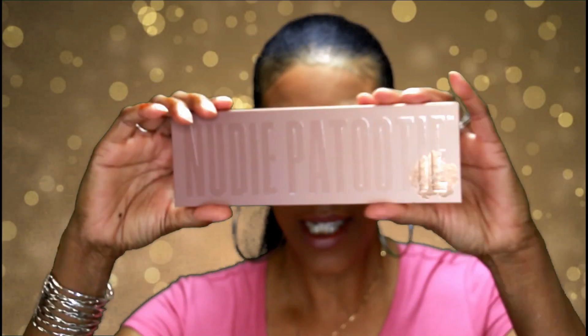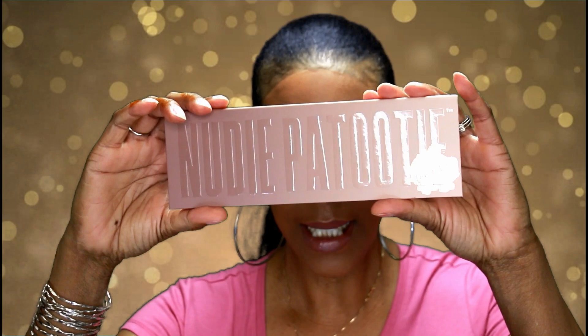Today's video is going to be on a palette by Laura Lee Los Angeles, and this is the Nudie Patootie palette.